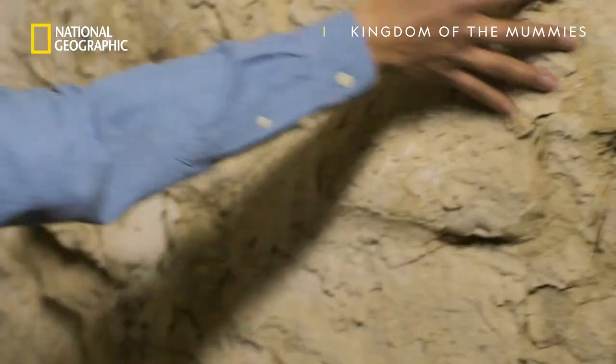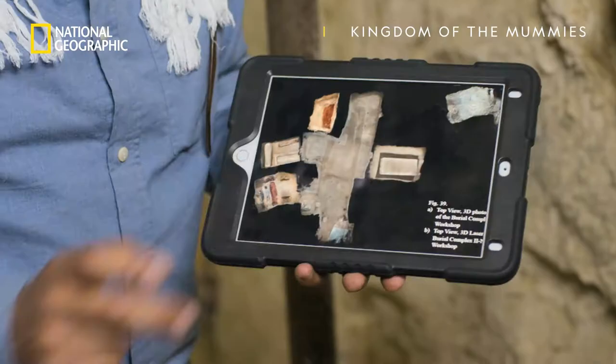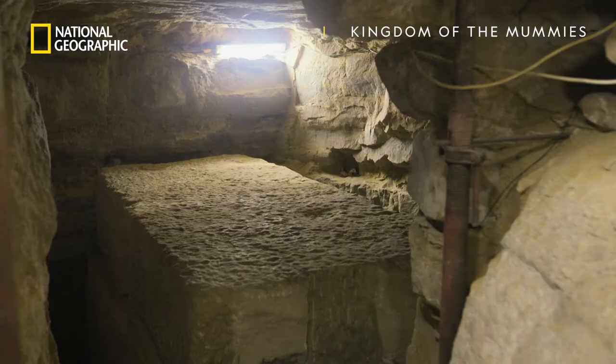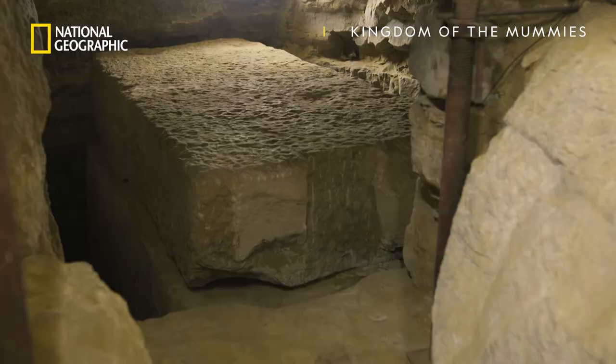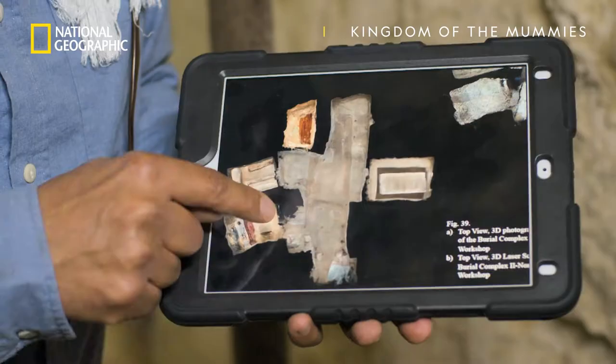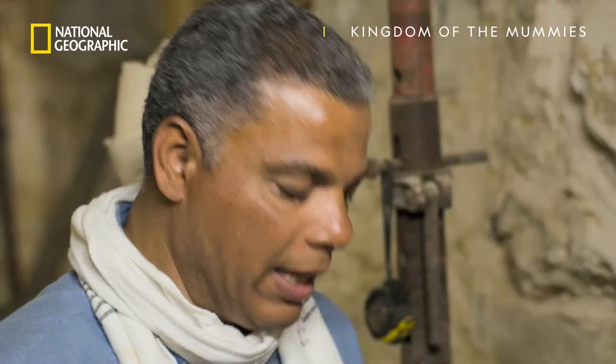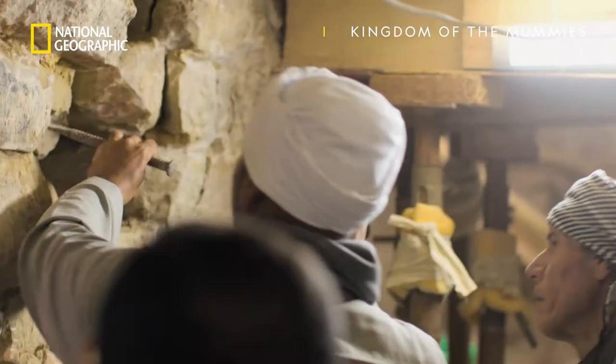Today, we're very interested to explore this area right here, where we're standing on the first hallway. We have one burial chamber on the west, but on the east, we have this wall. Egyptians were always consistent — I think there might be another burial chamber behind this wall.